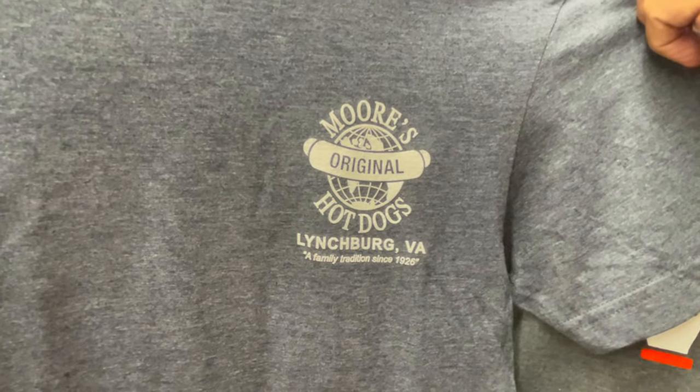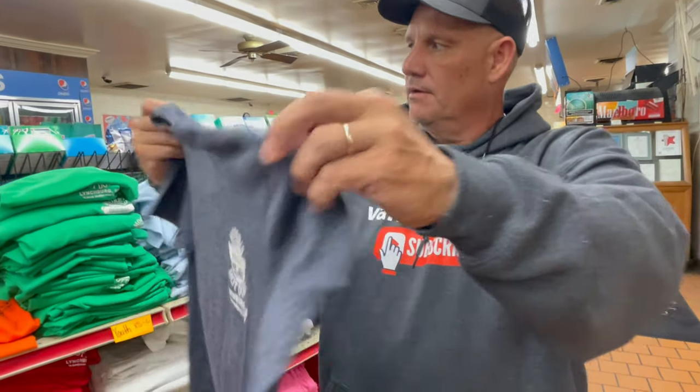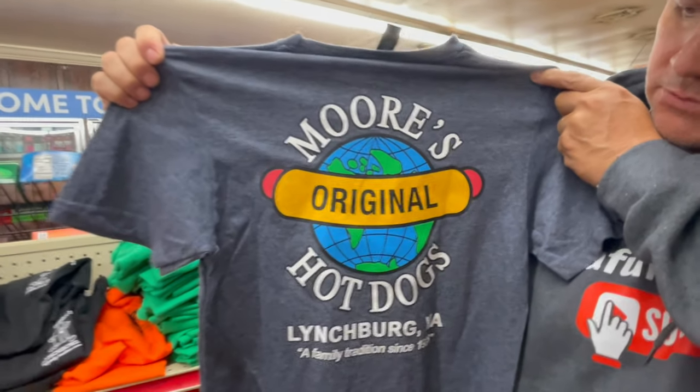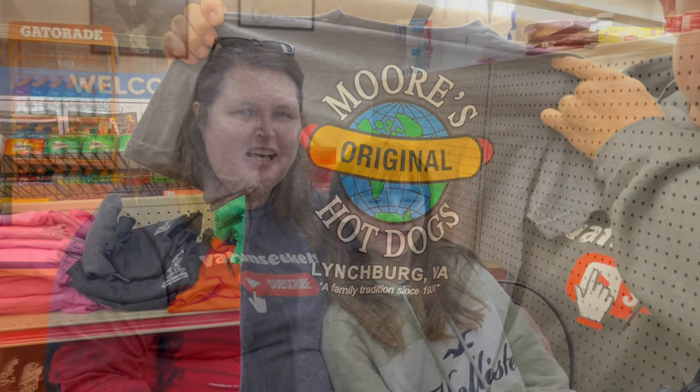It's a good family tradition. And this is what the back of the shirt looks like — see the hot dog with the world because it's world famous. I just wanted to say one last thing: everybody here is always so friendly, and that's one reason I like coming here. Because you do feel like you're at home when you come into Moore's Country Store. I have never had anybody be rude. The food always comes out quick. Just a great place to be.